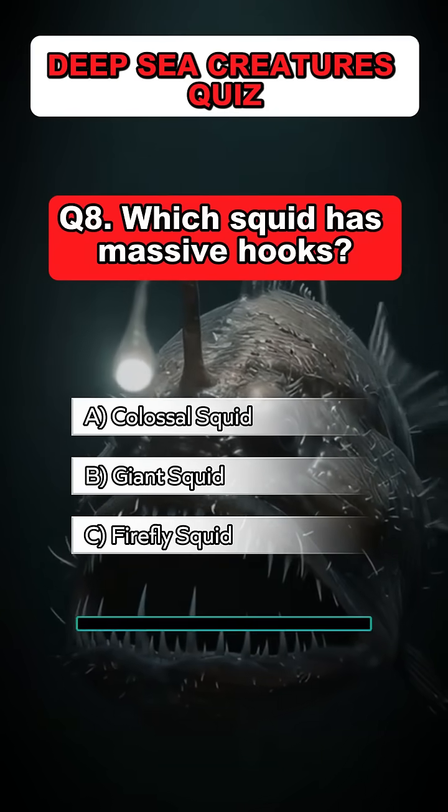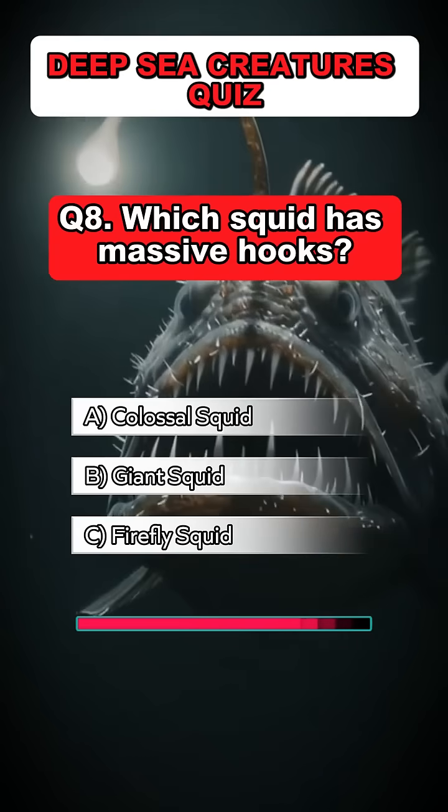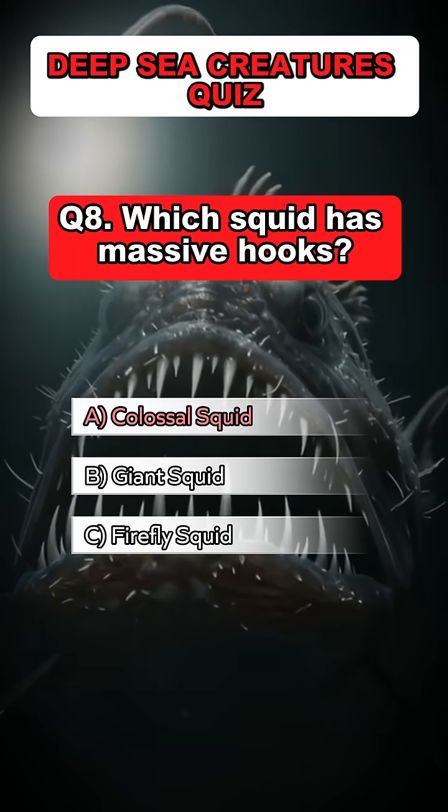Question 8. Which squid has massive hooks? Answer: A. Colossal squid.